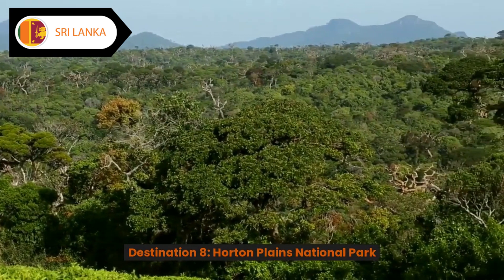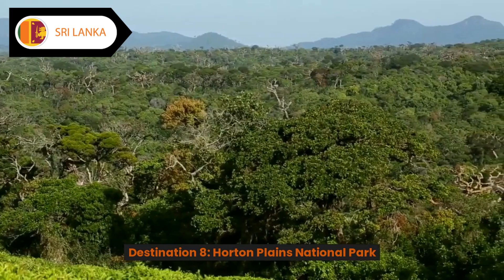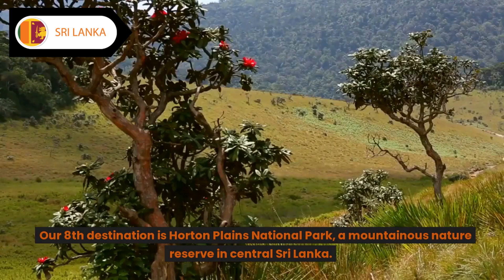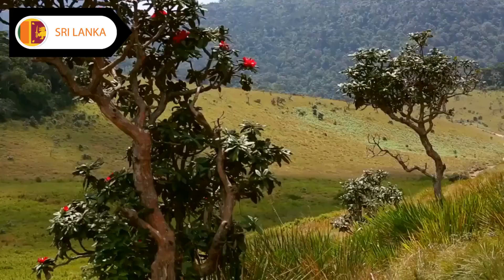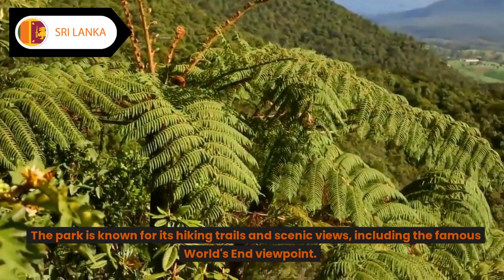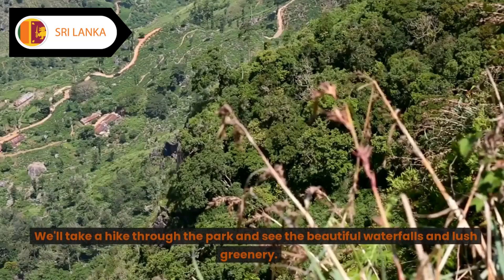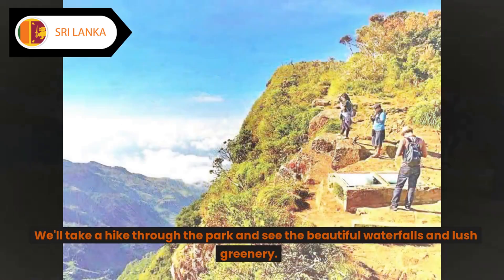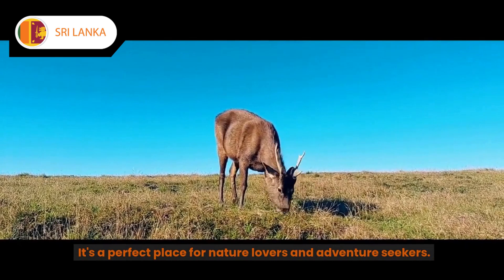Destination eight: Horton Plains National Park. Our eighth destination is Horton Plains National Park, a mountainous nature reserve in central Sri Lanka. The park is known for its hiking trails and scenic views, including the famous World's End viewpoint. We'll take a hike through the park and see the beautiful waterfalls and lush greenery. It's a perfect place for nature lovers and adventure seekers.